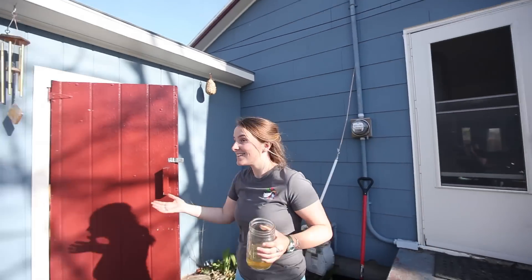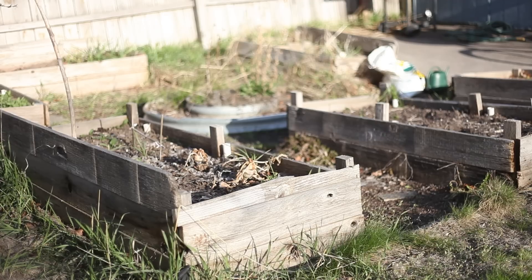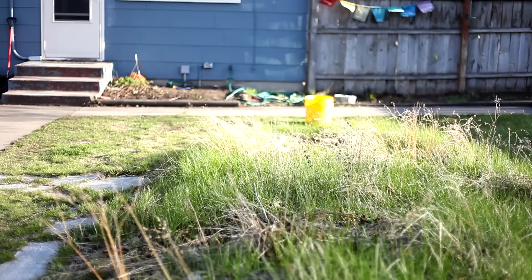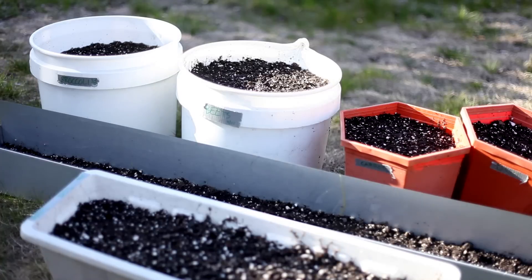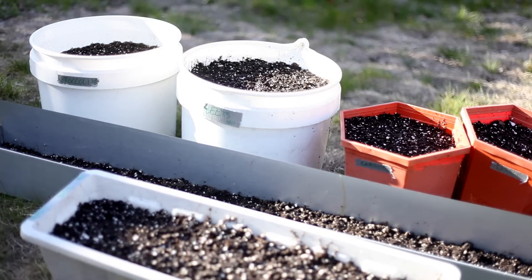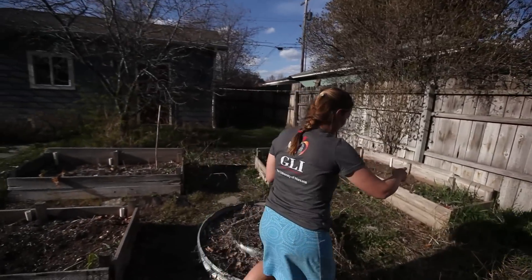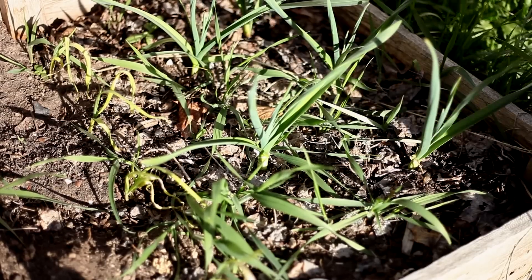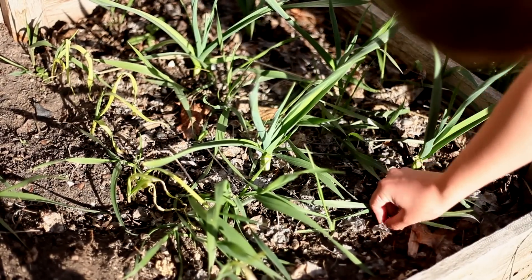It's our backyard. We have lots of different things growing, which is fun. I plant in containers because I'm moving out, so I wanted to be able to move all my vegetables. And we planted garlic. It's looking awesome — I'm really excited about that.